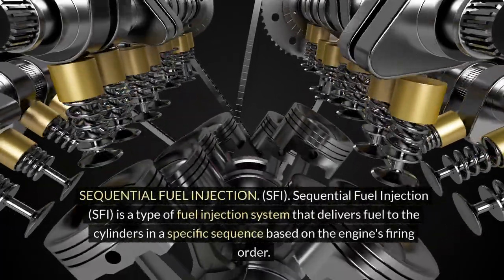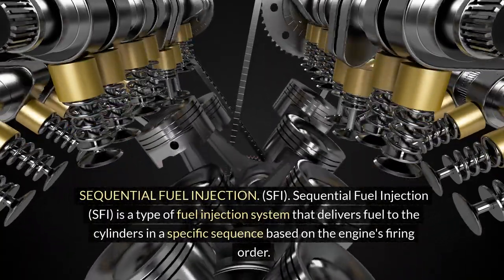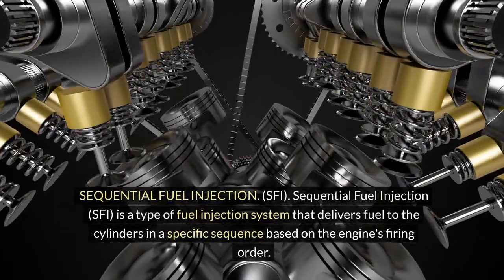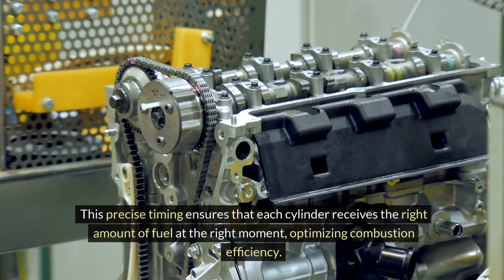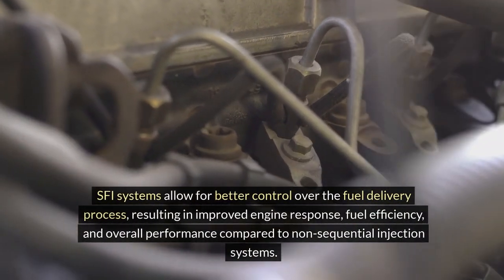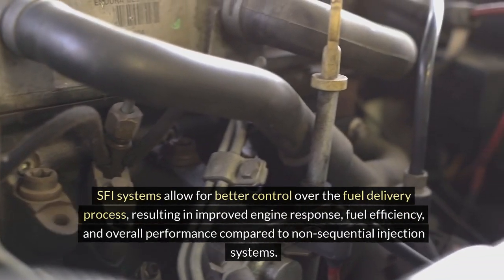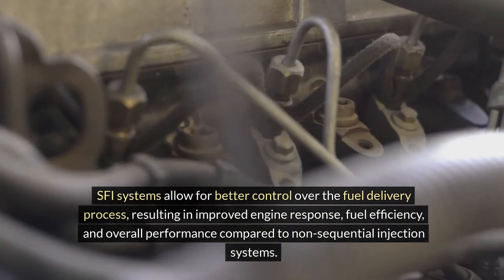Sequential fuel injection (SFI) is a type of fuel injection system that delivers fuel to the cylinders in a specific sequence based on the engine's firing order. This precise timing ensures that each cylinder receives the right amount of fuel at the right moment, optimizing combustion efficiency. SFI systems allow for better control over the fuel delivery process, resulting in improved engine response, fuel efficiency, and overall performance compared to non-sequential injection systems.